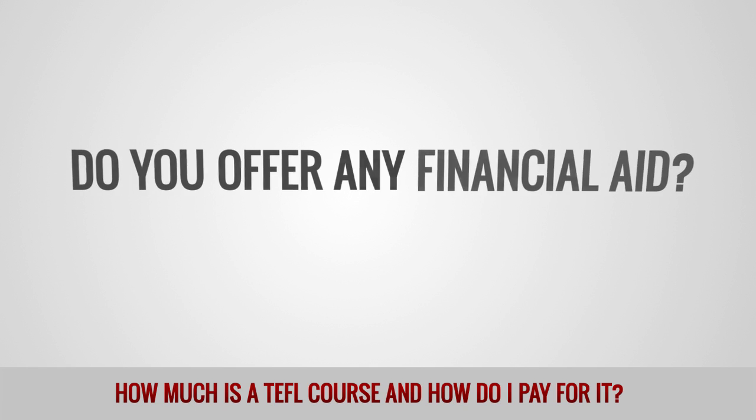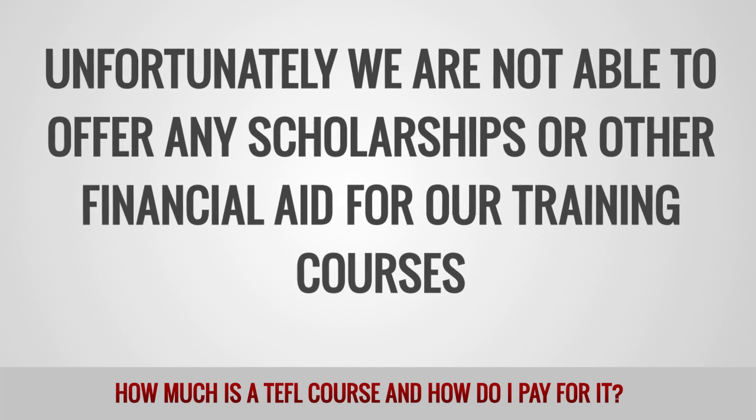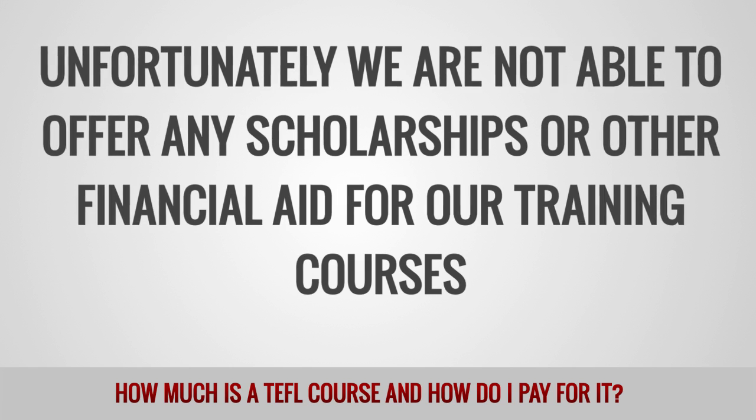Do you offer any financial aid? Unfortunately, we are not able to offer any scholarships or other financial aid for our training courses.